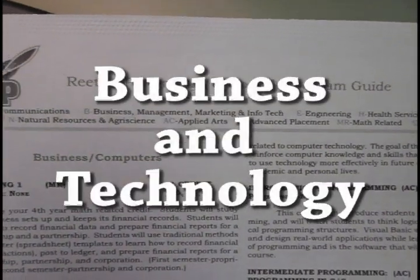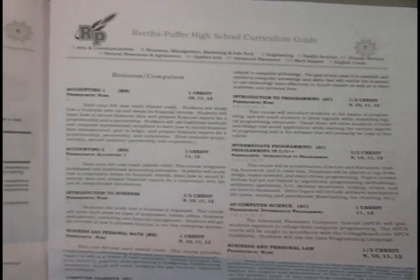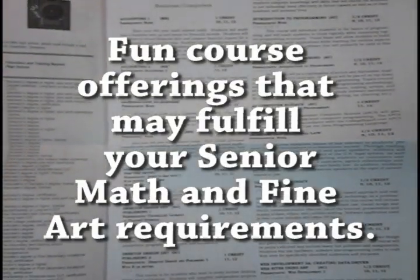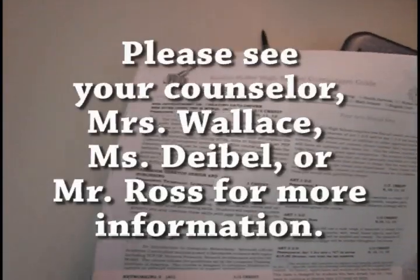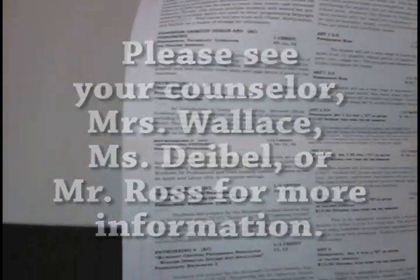The Business and Technology Department staff encourages you to get to know our course offerings better. You'll find them all described in your curriculum guide, starting on page 7. Many of these on-campus courses and work-based learning experiences qualify as either math-related or fill the Fine Arts credit requirement you need to graduate. Take a look, and feel free to ask a Business and Technology staff member if you have any questions. On behalf of Mrs. Wallace, Mr. Ross, and Ms. Diable, happy scheduling, and thanks for watching!